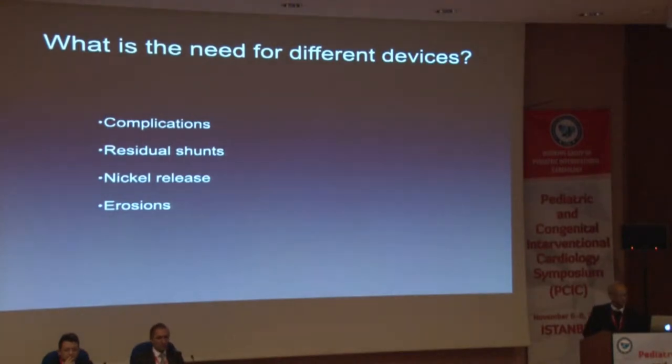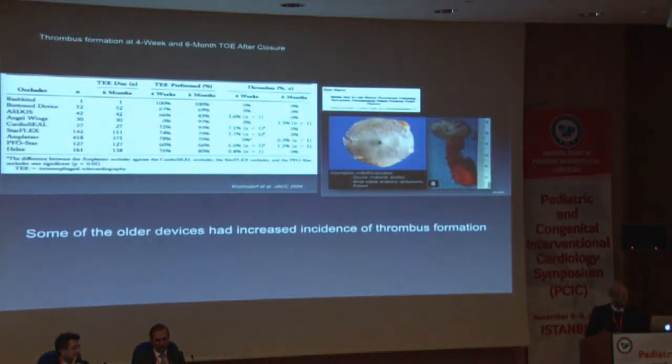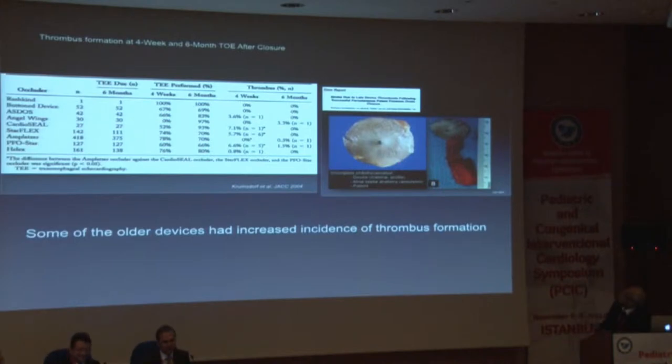So why do we need to develop different devices? There are possible reasons, such as complications associated with different devices, possibility of residual shunts, nickel release, and erosions. Here's a study from Frankfurt — Krumsdorf's paper back in 2004. There was an incidence of thrombus formation with various devices. Here's a picture of a thrombus on an incompletely endothelialized atrial septal defect device. In this list of complications, you see a variety of devices around the late 90s and early 2000 era, where pretty much all of the devices have some complications related to them.